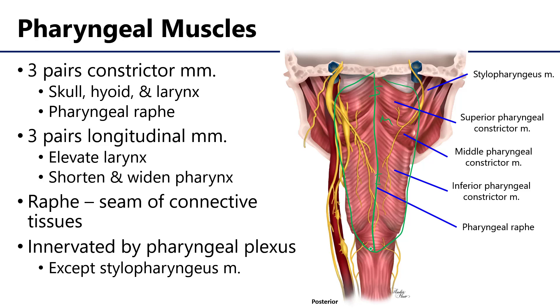There are also three sets of longitudinal muscles, one of which is visible here. These muscles are going to attach to different osteological elements and insert either in the wall of the pharynx or to the larynx which, when activated, shorten and widen the pharynx.